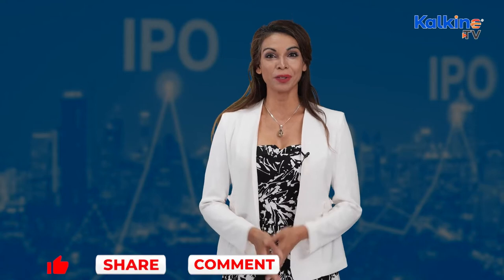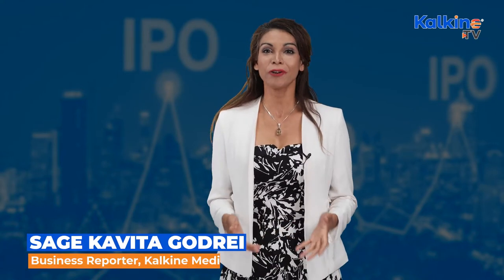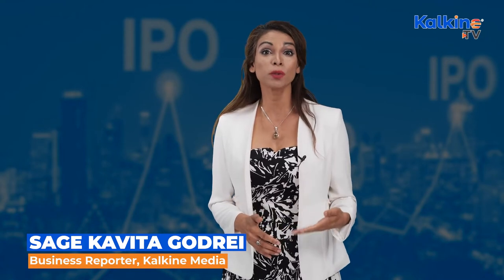What is an IPO prospectus and how does it help with investment decisions? Generally, we read the prospectuses of schools or colleges before applying for admissions. Similarly, public companies issue prospectuses to the public to help them make their decisions and invest in companies.